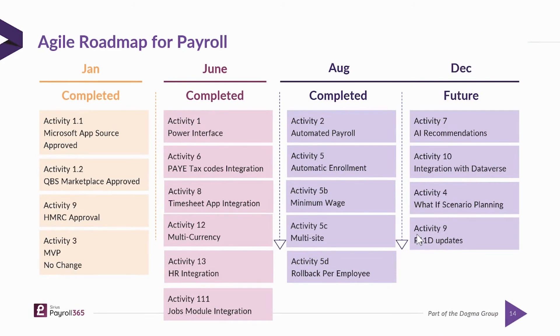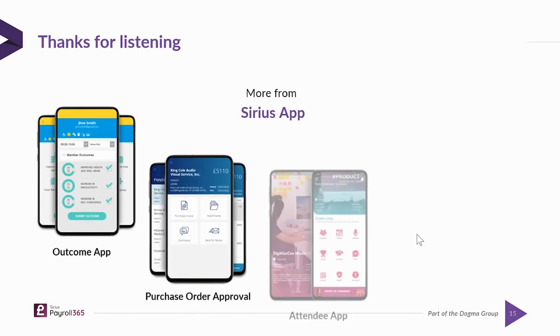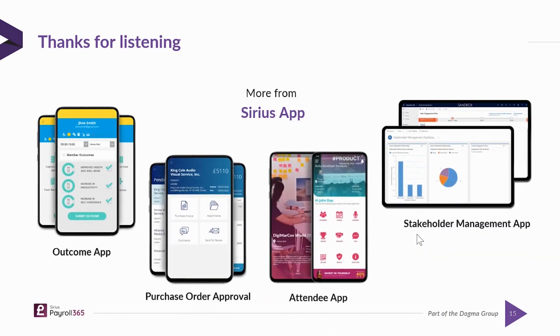In terms of the roadmap, we've been working really hard doing lots of updates. P11D is actually completed — it rolled out a couple of months ago, has now been HMRC approved, and is available via Microsoft AppSource. We're also looking to do some more intelligence-based updates in 2022 around data, what-if scenarios, and recommendations around payroll costs as well.